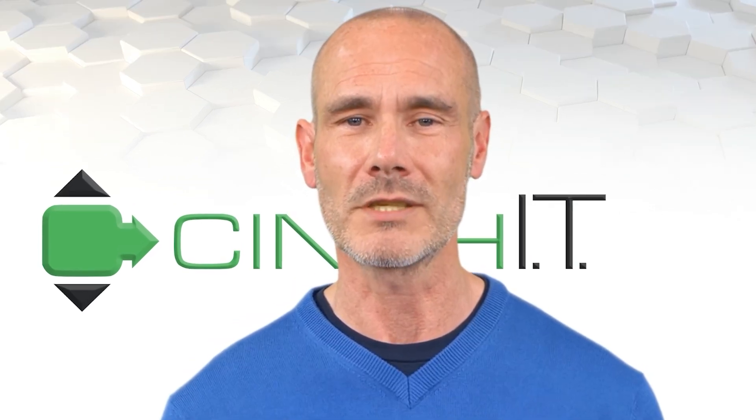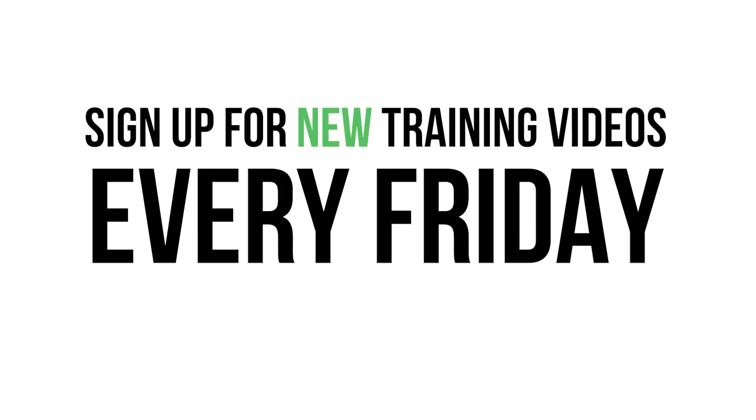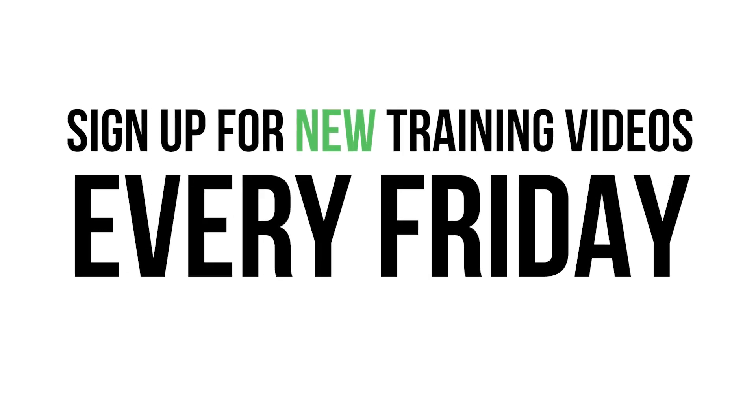Thank you for watching. Be sure to use the link below to share this training with your team. I'll see you next week for another Cinch IT lesson in cybersecurity.